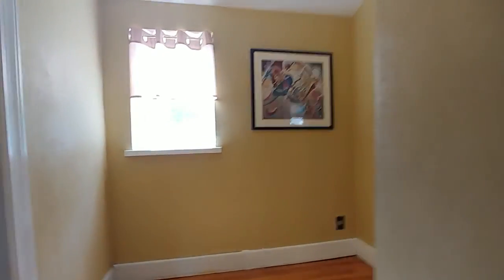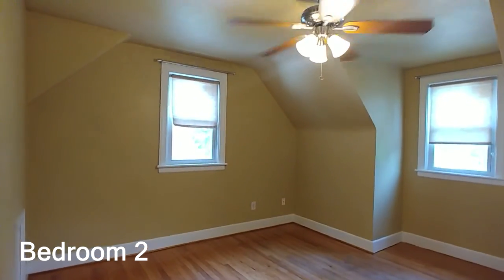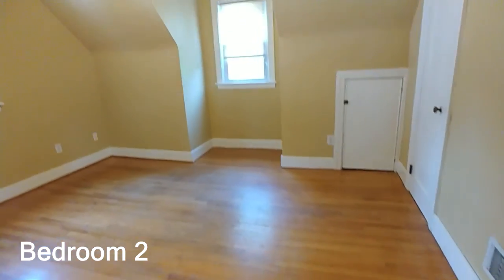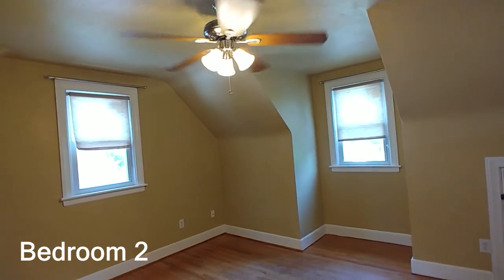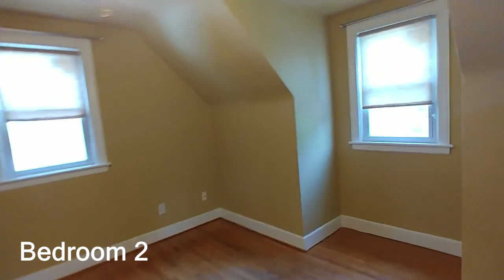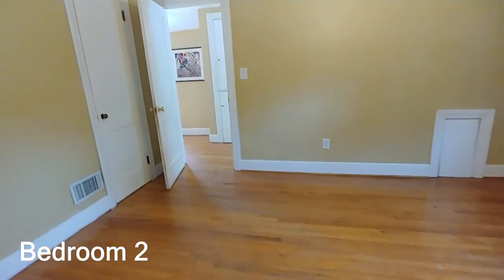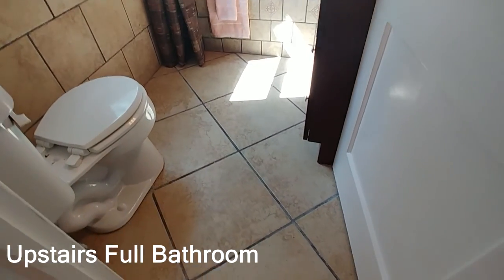I'll show you the empty bedroom first. There's a nice little landing up here with cabinets — great for storing towels and that sort of thing. One thing I should mention: there are ceiling fans in every single room in this house, which is really great for air circulation. Hardwood floors continue upstairs all the way through the house.